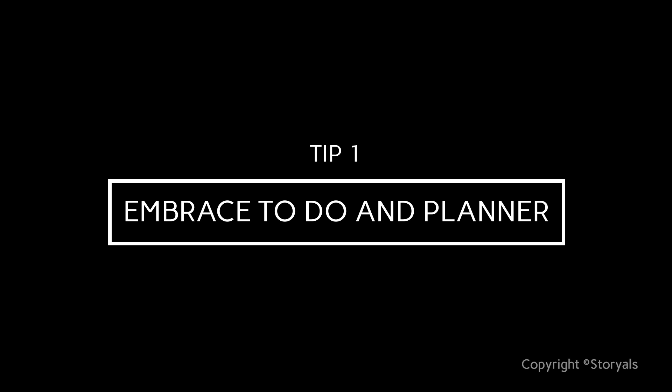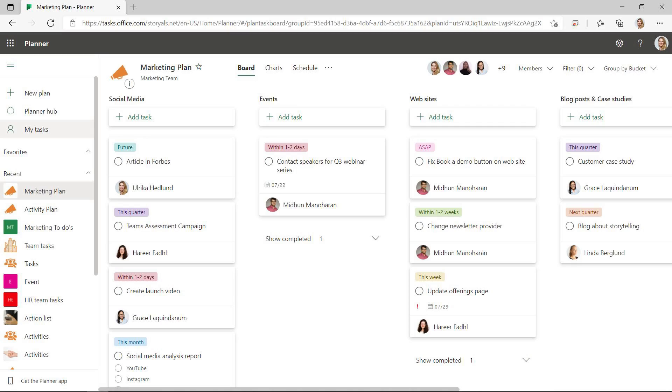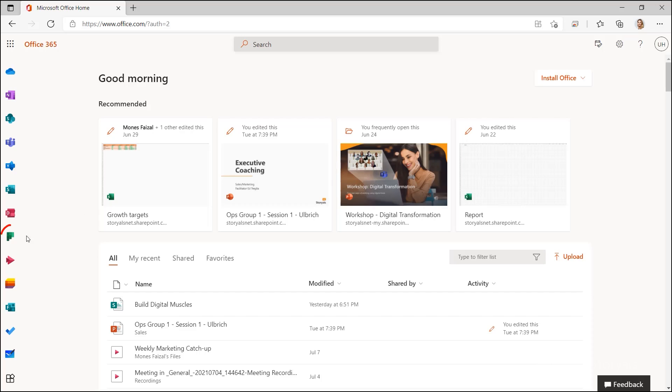Tip number one: embrace To-Do and Planner. Most of us have some system in place for keeping track of our to-dos — it might be as simple as writing it down on post-it notes or on memos on your phone. Some might be using tasks in Outlook. I warmly recommend that you modernize and use modern technology. Personally, I use Microsoft To-Do — it's a free app, and anyone can use it as long as you have a Microsoft account. I also use Planner for group-related tasks. Planner is part of the Microsoft 365 subscription, so for that you need to have a license. Both of these apps work independently, but you can also link them together, which I'll show you soon.